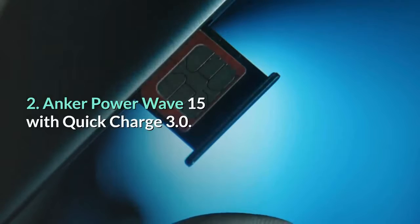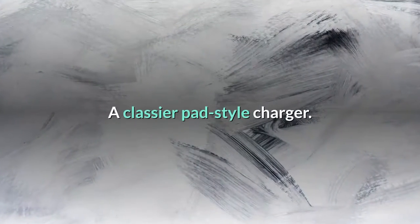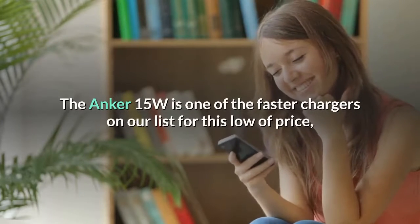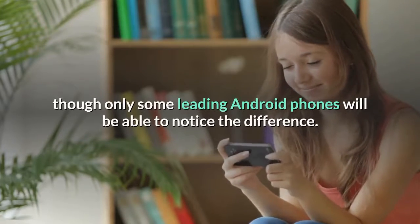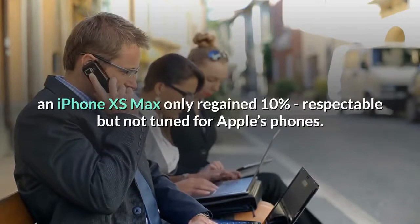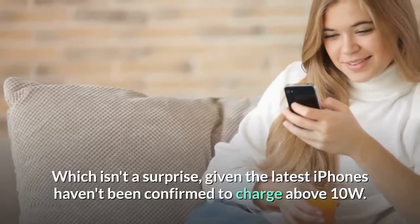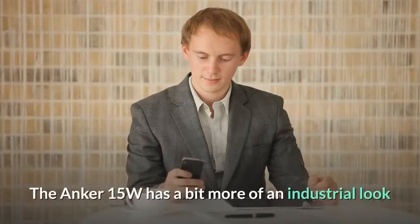Number two: Anker Power Wave 15 with Quick Charge 3.0 — a classier pad-style charger. The Anker 15W is one of the faster chargers on our list for this low of a price, though only some leading Android phones will be able to notice the difference. In our 30-minute test, an iPhone XS Max only regained 10% — respectable, but not tuned for Apple's phones, which isn't a surprise given the latest iPhones haven't been confirmed to charge above 10W.